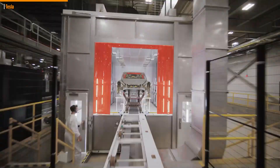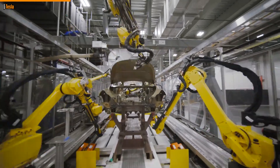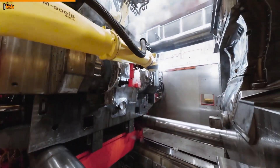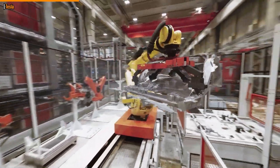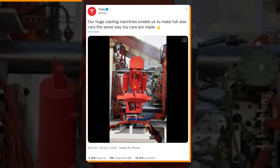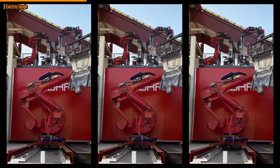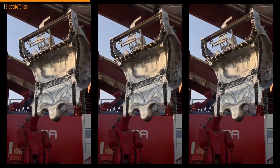At the Gigafactory Texas, where the carmaker received many more enormous casting machines, Tesla has begun making the Model Y there using front and rear single-piece casting. This strategy has drastically reduced the number of robots required per unit of manufacturing capacity at Tesla's body shops. Tesla has unveiled an astonishing new video of one of those massive cast pieces emerging from the Gigapress. The single component, which represents roughly one-fourth of the whole automobile body, is still smoking after being released from the press.